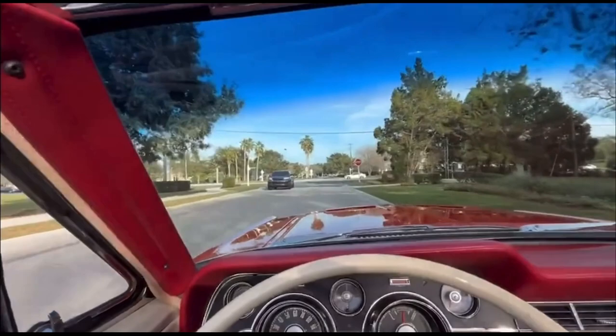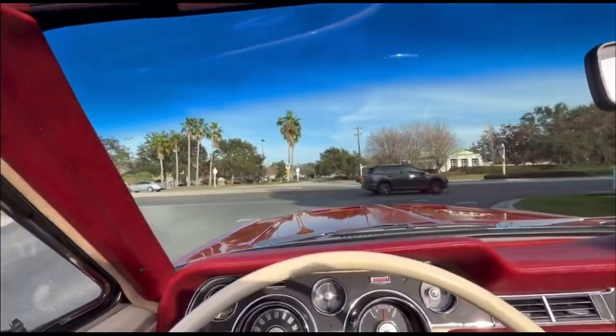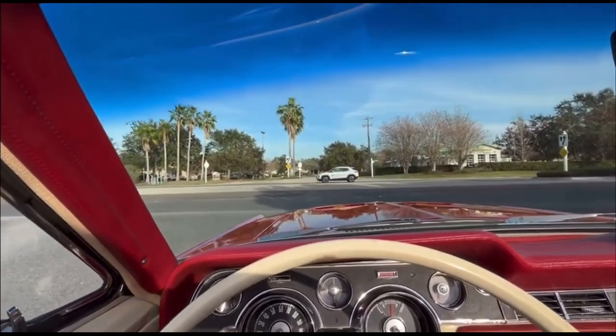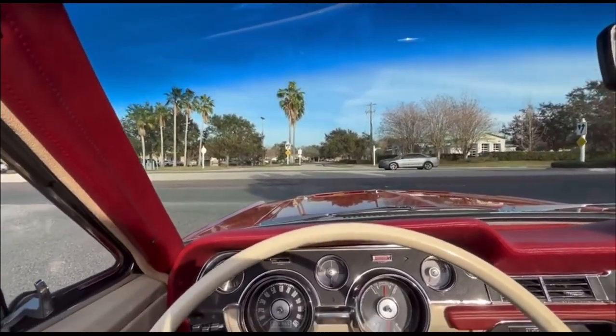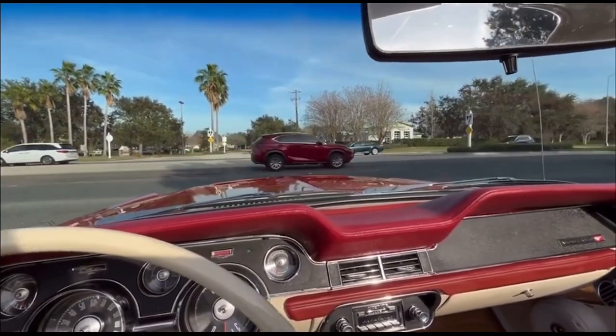We've got this here at Skyway Classics. If you'd like to see more, please visit skywayclassics.com, take a look at our YouTube channel or inventory, and see more nice cars like this one. We're going to get her turned around and put her on the lift — stay tuned.